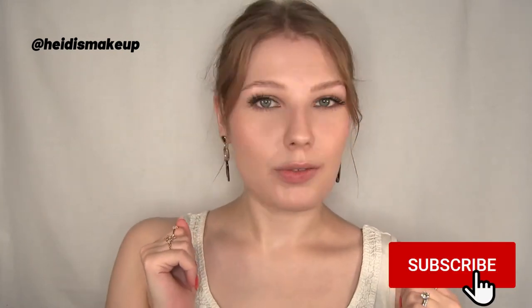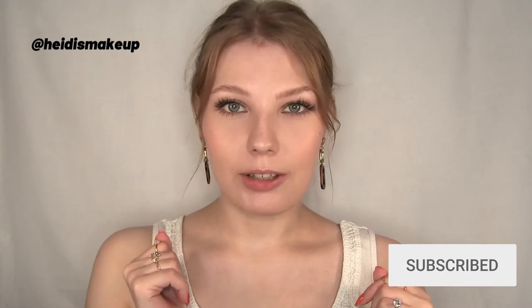Hi everyone, my name is Heidi. If you're new here, I would really appreciate it if you would consider subscribing to my channel. Today I'm going to try on some Revlon Super Lustrous lipsticks. I have five lipsticks in the super lustrous cream formula and four in the pearl formula. I also have two lipsticks in the sheer formula, but I think these might be discontinued because I couldn't find them on Revlon's website anymore.